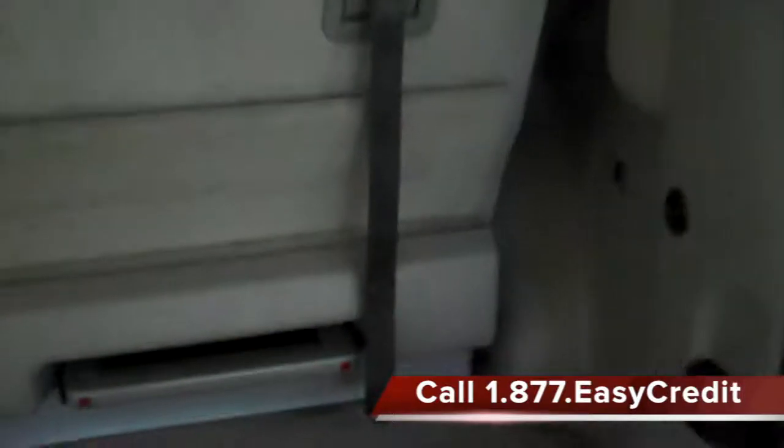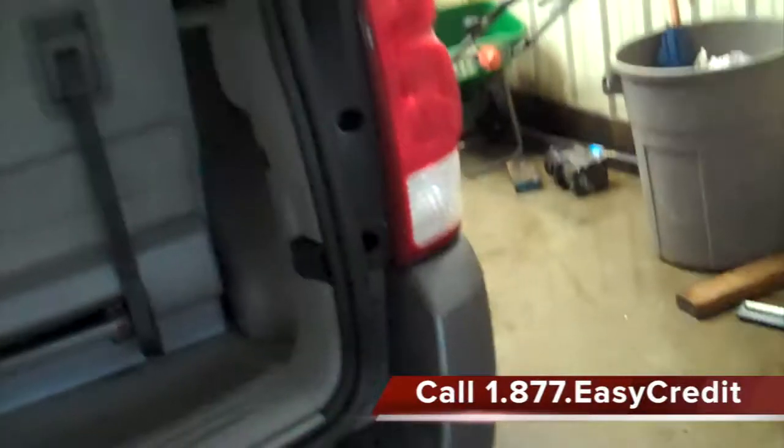And don't worry about your credit. No credit, bad credit, even bankruptcies and foreclosures don't disqualify you from our program. We've put over 10,000 happy drivers back on the road in a reliable vehicle and back on the road to good credit.